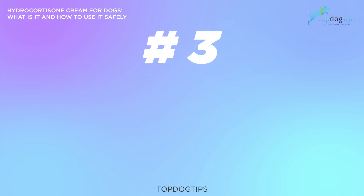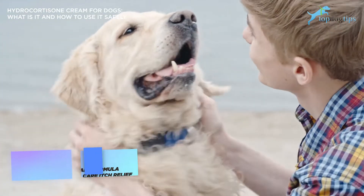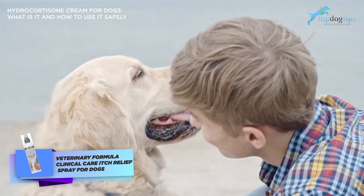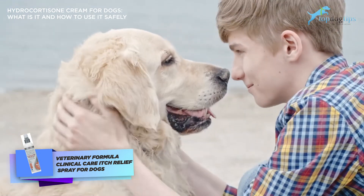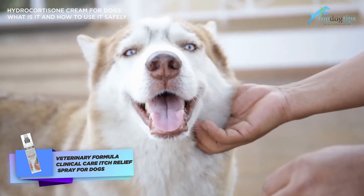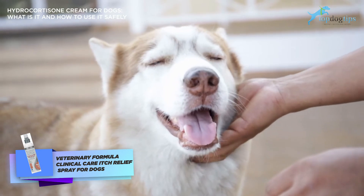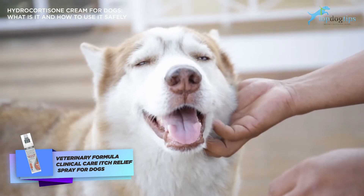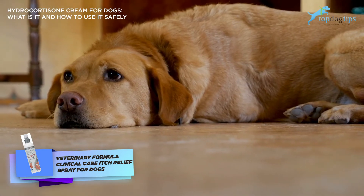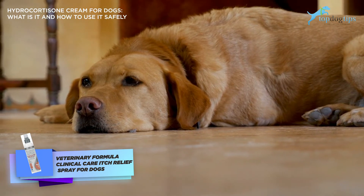The third product is Veterinary Formula Clinical Care itch relief spray for dogs, which you can also find on Amazon — we'll be linking to all these products in the description. It's a dye-free anti-inflammatory spray meant to be used for minor skin ailments in dogs and most commonly used for itch relief and hotspots. You can also use it to heal wounds on dogs, reduce swelling and redness from insect bites. For hotspots, dermatitis, and similar skin problems, it's recommended to use this alongside their antiseptic shampoo and itch supplements.